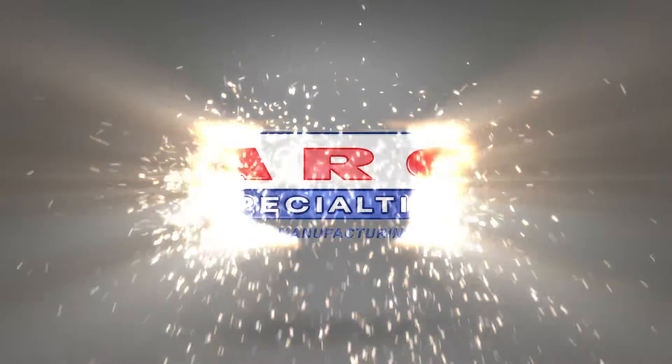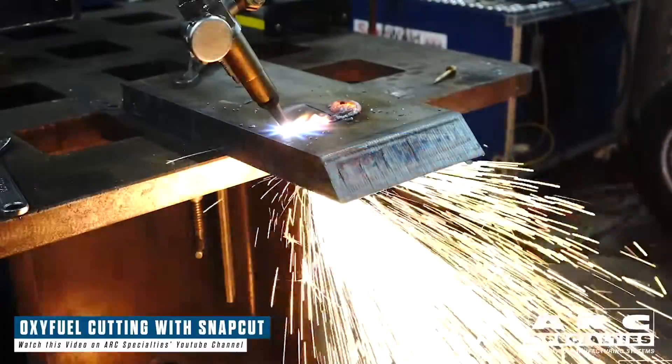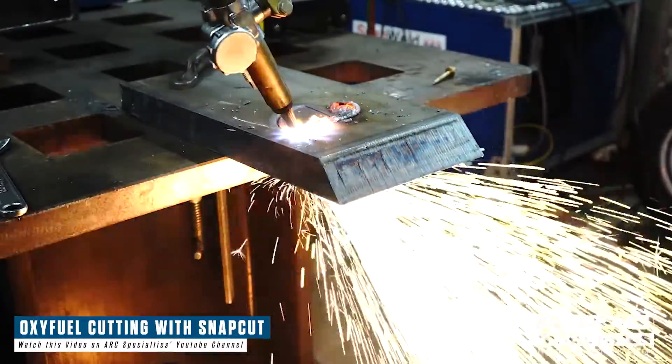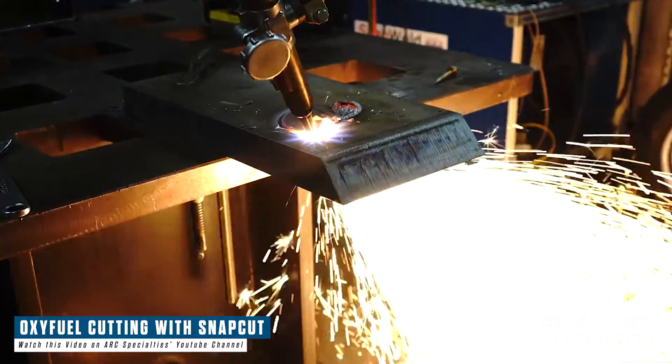Hello, this is Dan Alford with Arc Specialties. Today we're talking about combining an old cutting process with current generation motion control — specifically, oxyfuel cutting and robotics. The two combined can do things that are impossible using any other technology.